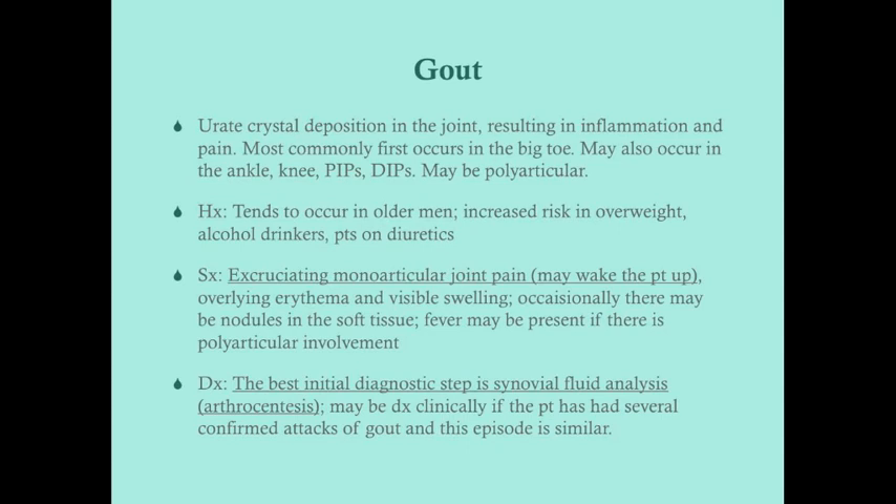You can diagnose an acute gout attack clinically if the patient has had several confirmed attacks of gout in their history. If you can look back in the chart and the patient has diagnosed gout with several past attacks, and the current episode looks clinically like gout, you don't necessarily need to do an arthrocentesis unless there's another reason to do so.